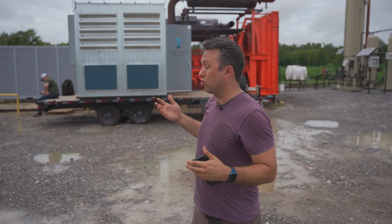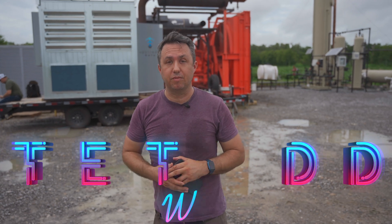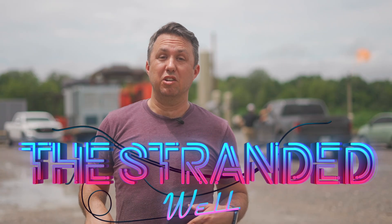You may wonder why this Bitcoin mining contraption looks like it's built onto a trailer. Let me familiarize you with the concept of the stranded well. The ground beneath us here is filled with a pocket of black gold. On top of that oil is a giant pressurized cap of stranded gas. It gets that name because it's pretty hard to transport, and it's going to come out of the ground as part of the process of retrieving that oil.